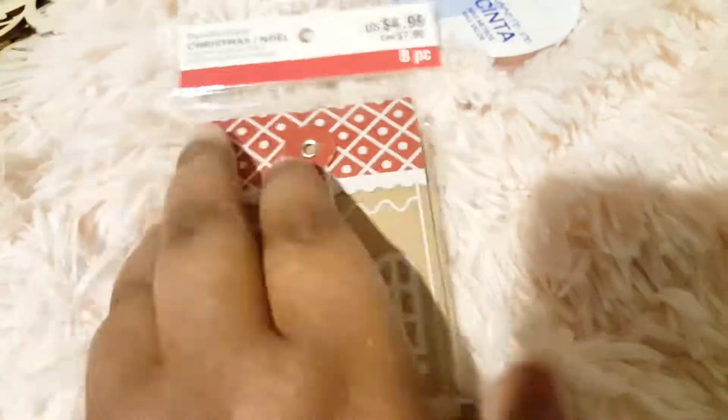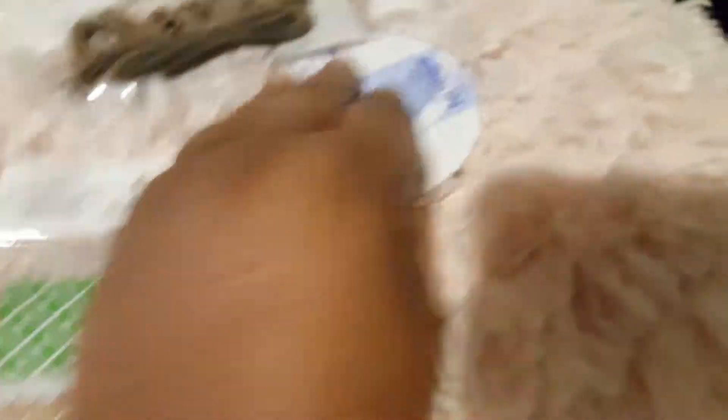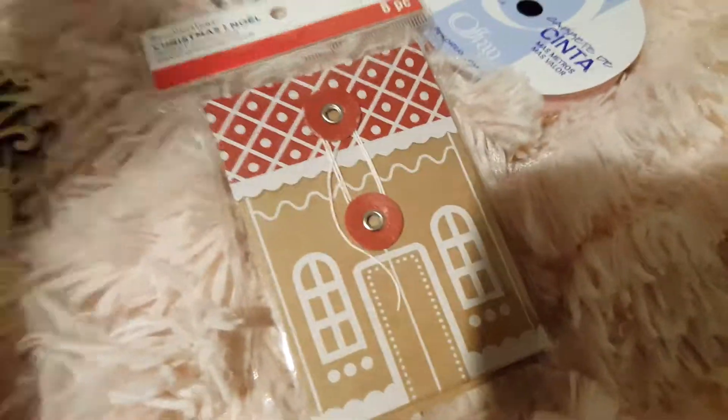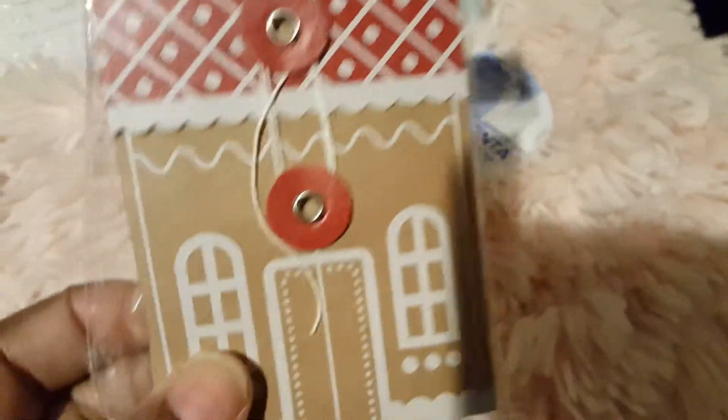Sabrina Ann picked these up and I just fell in love with these little houses because you can slide little things in there. If they go on sale for more than 50% off I would definitely get some more. You can slide gift cards in these, you can slide stickers, or even a few die cuts. Plus they have a super cute gingerbread house — you get eight in here. If you're a person that loves to give gift cards but you don't want to pay high prices for gift card packaging, get these. Right now they're $2.50.